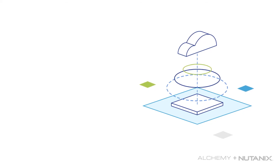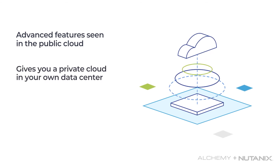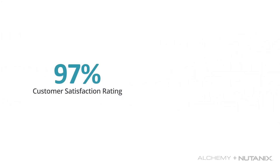The Nutanix platform also includes advanced features seen in the public cloud, giving you a private cloud right in your own data center with more control and cost savings. With a 97% customer satisfaction rating and a 90-plus net promoter score over the past five years, it's no wonder that customers love Nutanix once they've made the switch.